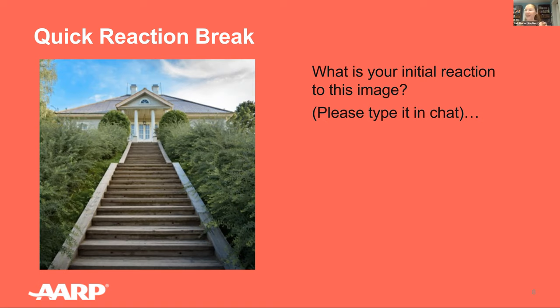Responses about the image include: 'no way,' 'stairs,' 'inaccessible,' 'not ADA accessible,' 'too many steps,' 'need a large ranch.' One participant says she grew up in a house like this in the hills of Oakland, California. Thank you everybody for sharing. Clearly this is a formidable house for anybody to approach. Whether a residence is a house or an apartment, its exterior doorways should allow a smooth transition into and out of the property. Many homes have entrance steps, which can make the home inaccessible to a person who uses a wheelchair or relies on crutches or has difficulty climbing stairs.